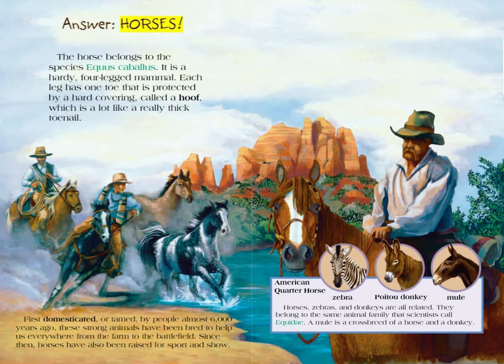Horses! The horse belongs to the species Equus caballus. It is a hardy, four-legged mammal. Each leg has one toe protected by a hard covering called a hoof, which is a lot like a really thick toenail. First domesticated by people almost 6,000 years ago, these strong animals have been bred to help us everywhere, from the farm to the battlefield. Since then, horses have also been raised for sport and show.